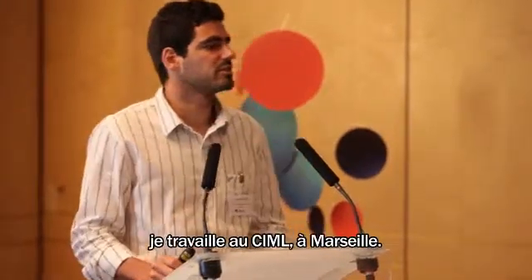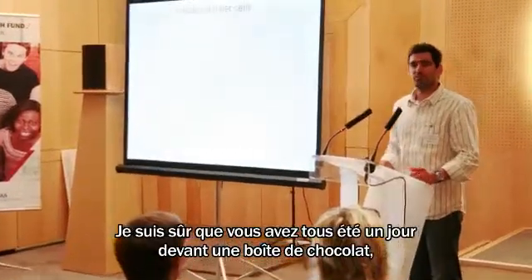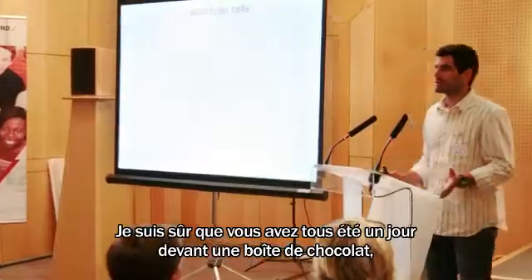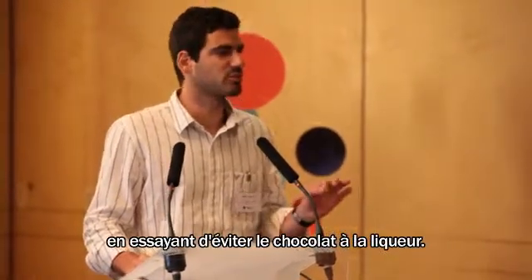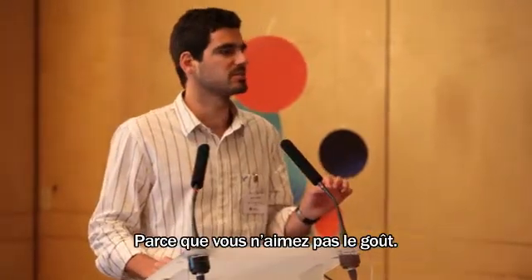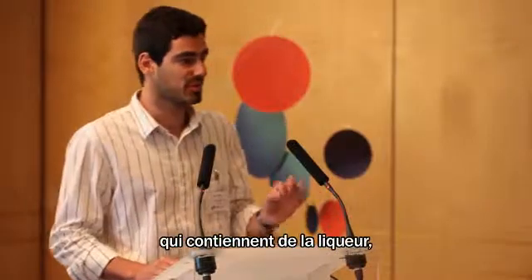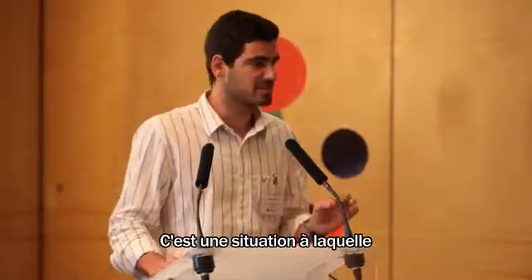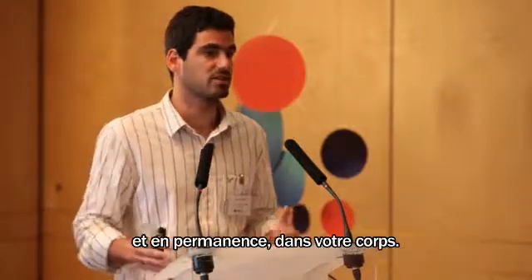I'm Baptiste Jäger, I work at the CIML in Marseille. I'm sure all of you have been one day in front of a chocolate box trying to pick the good chocolate and avoid the chocolate with liquid in it, because you don't want that taste. This is a situation that natural killer cells face every day, constantly in your body.